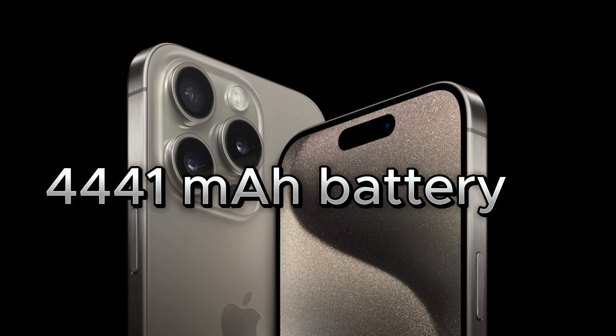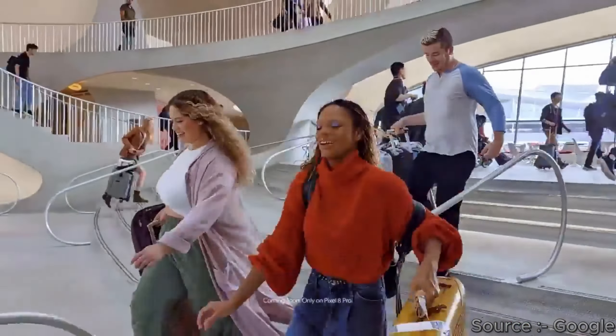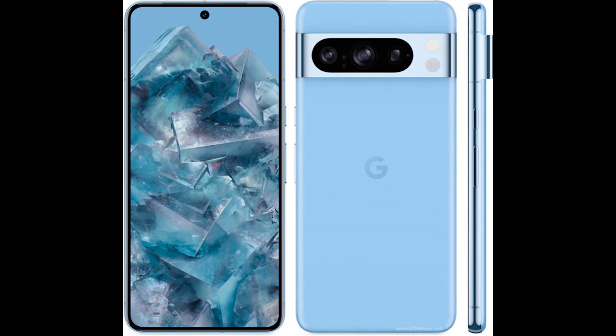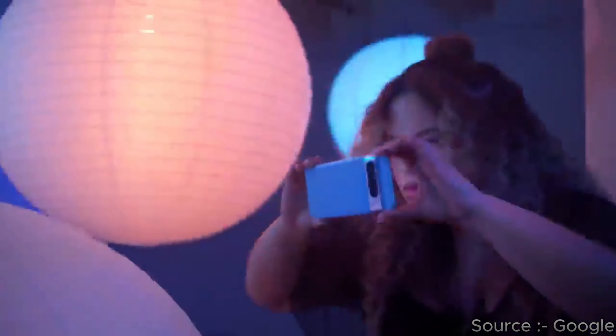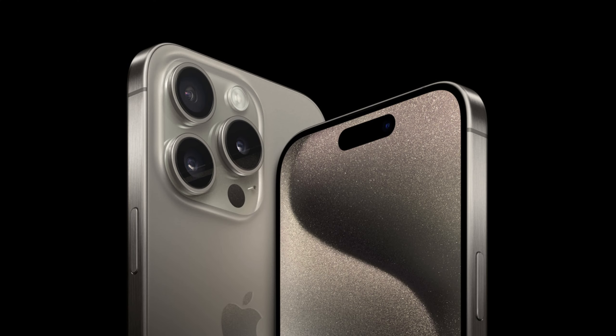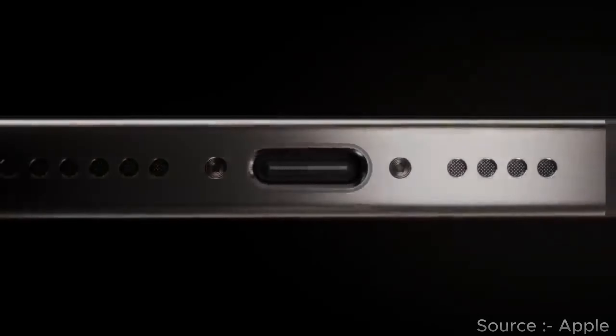Apple has a 4,441 mAh battery with 25-watt wired and 15-watt wireless MagSafe-compatible charging, but Google has a slightly bigger 5,050 mAh battery with 30-watt wired and 23-watt wireless charging with no MagSafe-like feature. Thanks to the European government, Apple has now dumped its Lightning cable and is using a USB-C universal charger across all its devices.